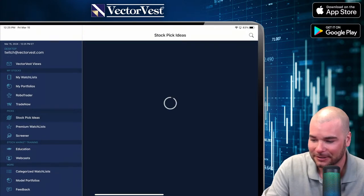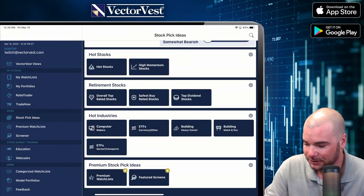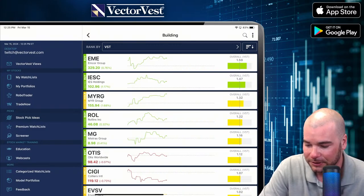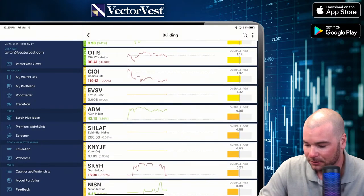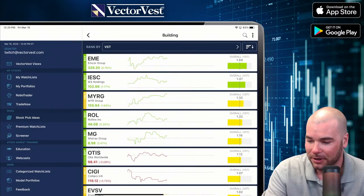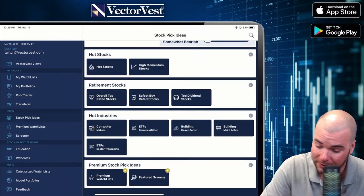Let's go to stock pick ideas. You can see a lot of things are pulling back here, even some of these hot industries. Let's go to building, maintenance, and services. We've got EME, IES Holding, Rollins, Mr. Cooper Group. The buildings are still hot today — a lot of these are actually up. The top five are up here. I know we still have a lot of money to spend as far as the infrastructure deal that the government passed, so maybe investors are seeing optimism there.